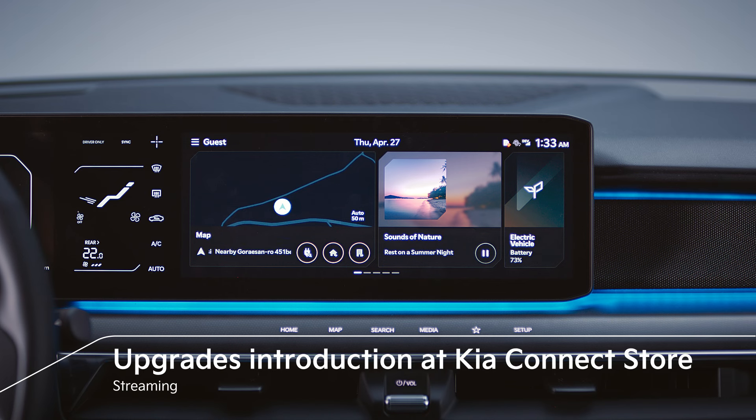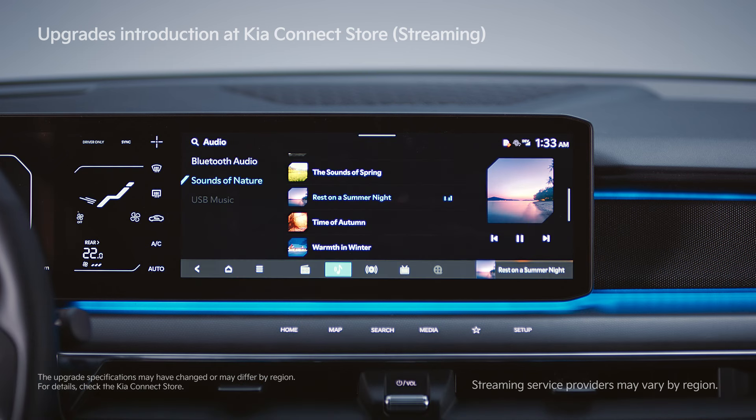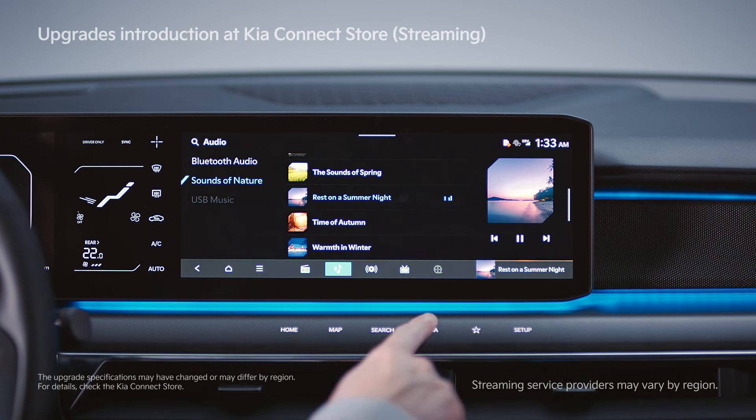Streaming Plus allows passengers to enjoy music on a screen inside the vehicle. You can use music streaming services on the AVNT screen.